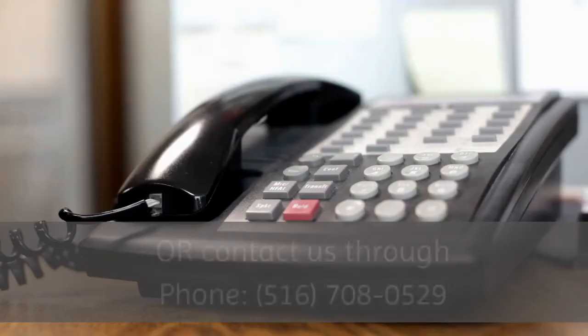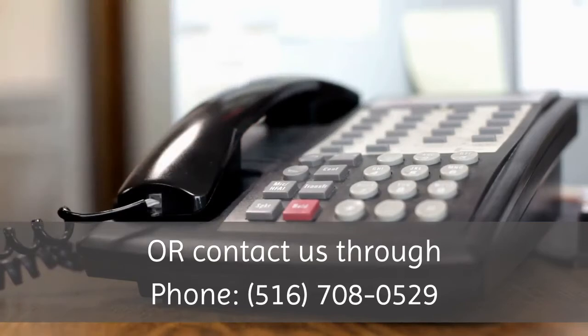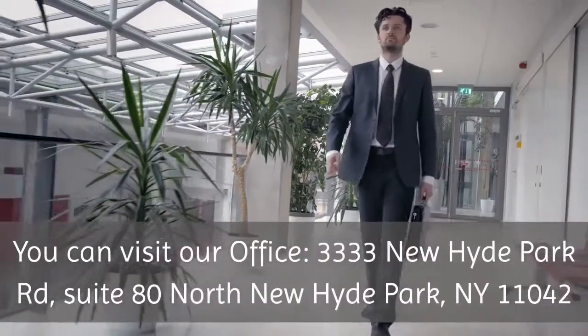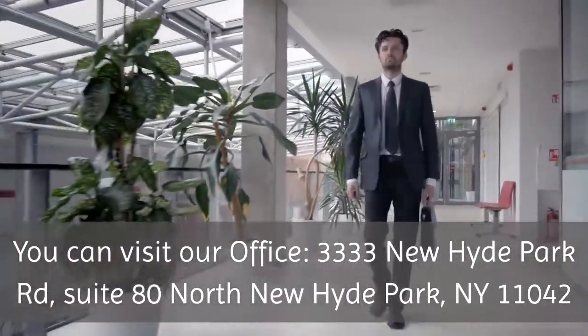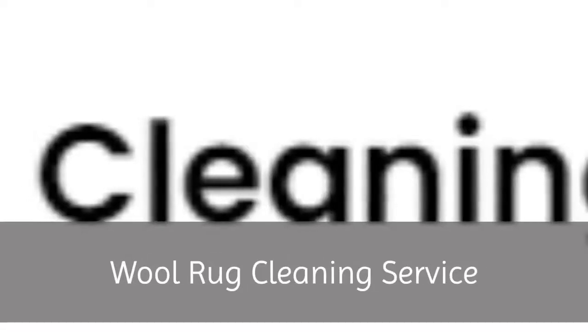Visit us at www.woolrugcleaningservice.com or contact us by phone at 516-708-0529. You can also visit our office at 3333 New Hyde Park Road, Suite 80, North New Hyde Park, NY 11042. Wool Rug Cleaning Service.